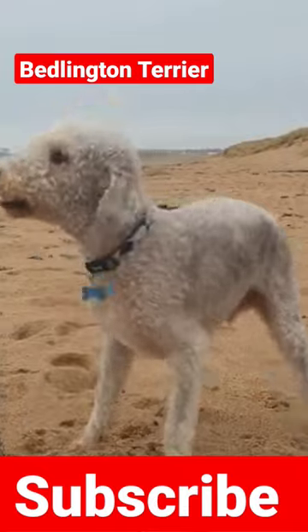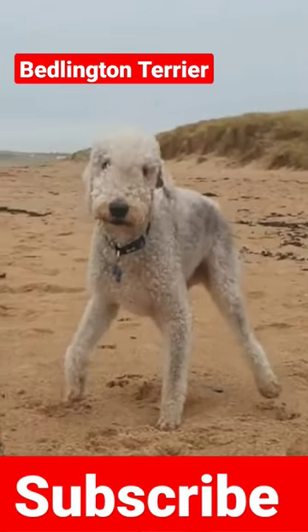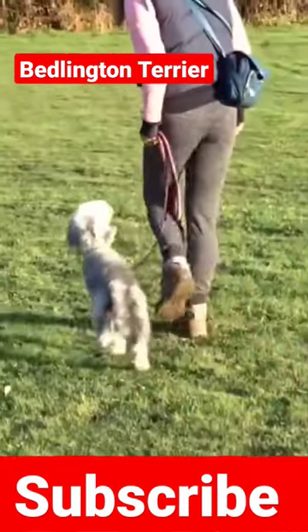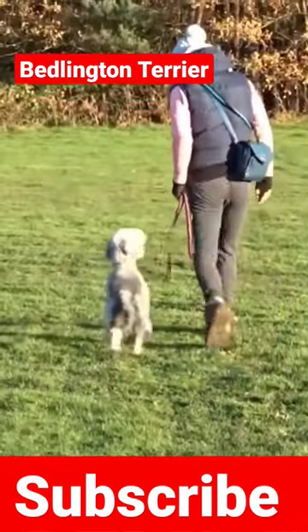They have arched backs similar to sighthounds and distinctively round heads with no stop. They are lively dogs who excel at competitive sports like agility.